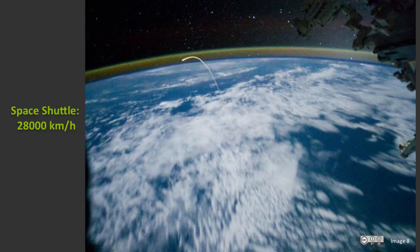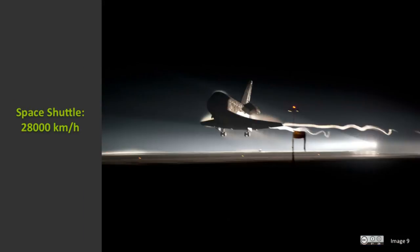This photograph shows the final return from space of the Space Shuttle Atlantis, taken in 2011 by an astronaut on board the International Space Station. It shows the luminous plume generated by the shuttle heating the air as it re-entered. It was only when the shuttle had slowed enough that it would fly more like an aeroplane and glide to a landing.